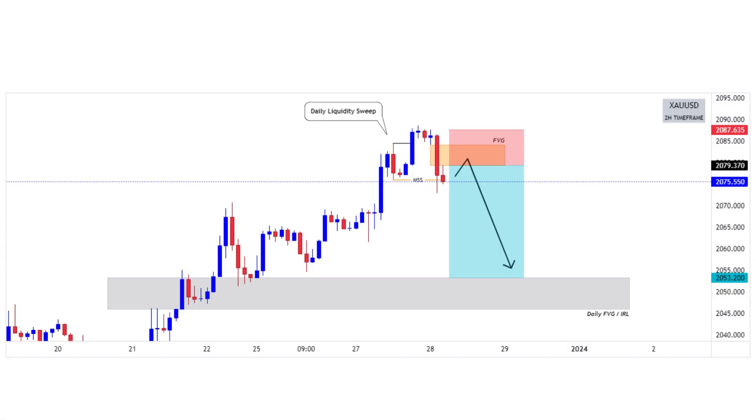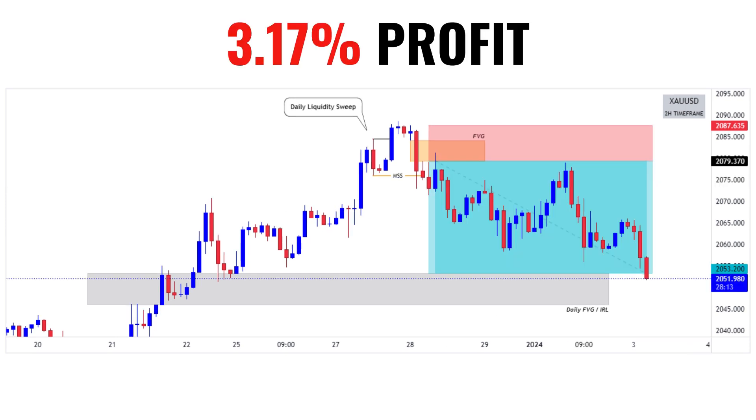Now, let's see what price did and how the signal played out. As you can see, price tapped into our bearish fair value gap, rejected it, and went on to hit our target, giving us a nice 3.17% profit. Which means that if you risked 1% on this trade, you would have made a profit of 3.17%. Great, isn't it?